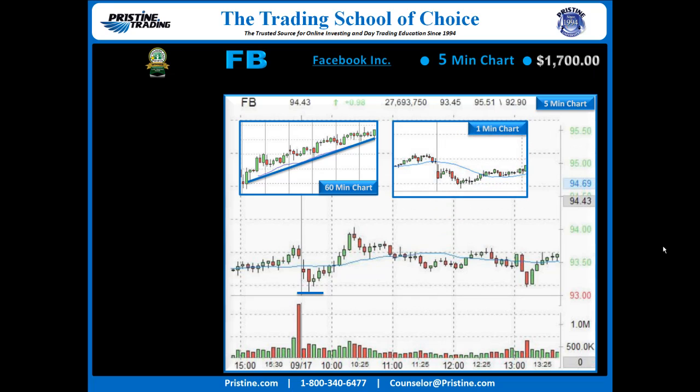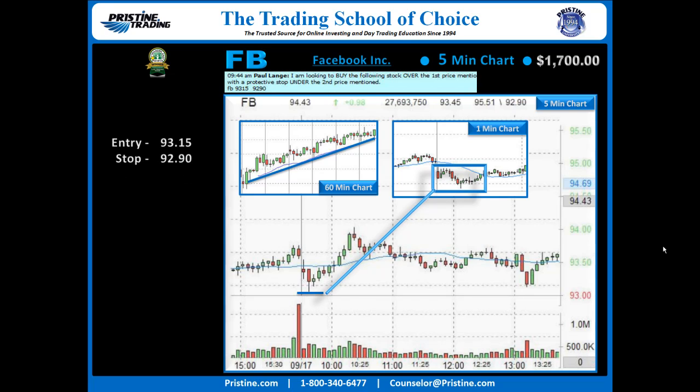As it came down, I was able to find a much better entry — more secure, with more reward to risk — off of the one-minute chart right in there. Entry was at 93.15, stop under 92.90, and the play went out to the Pristine Method Black Room.